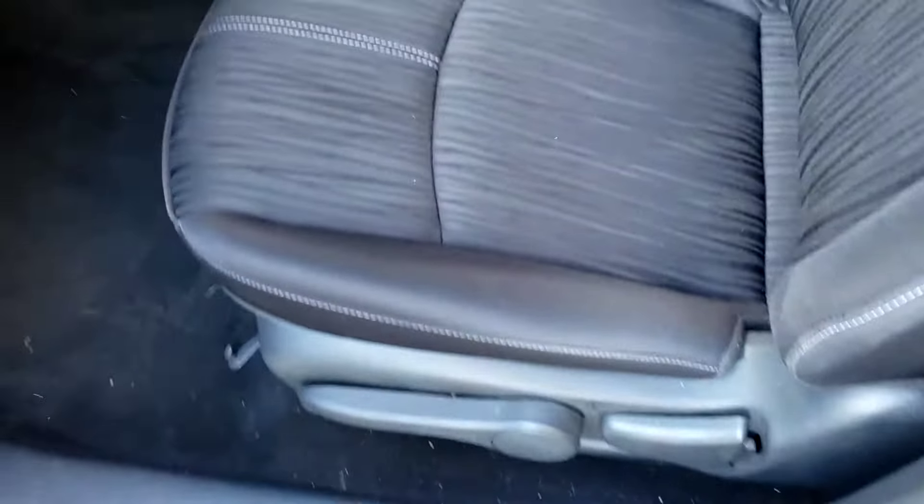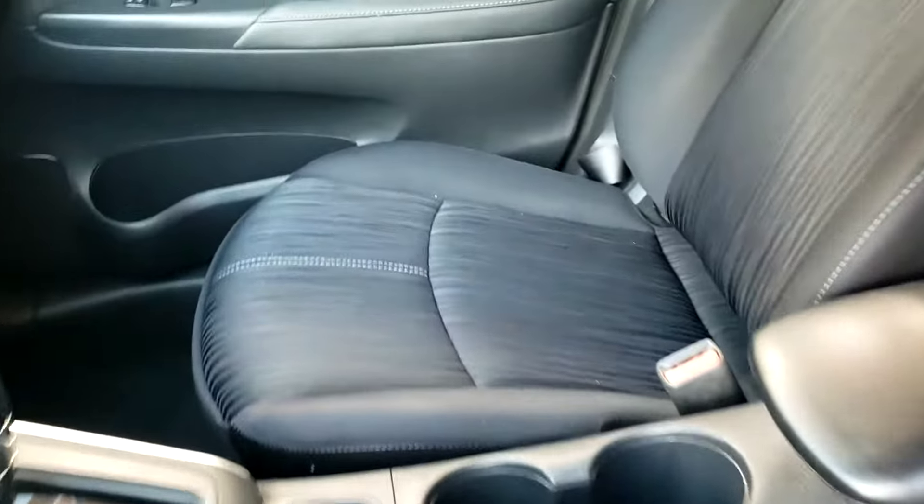It's got a black interior with a little charcoal gray mixed between it. Same with the front here — clean, no tears. Non-smoker, smells good. Cup holder.